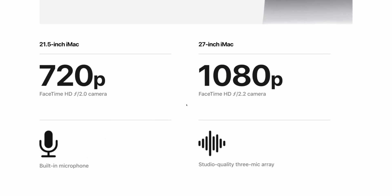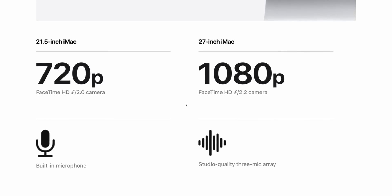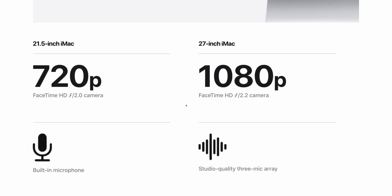The new 5K iMac is finally adding a 1080p webcam, the same as found on the iMac Pro. A lot of people are happy about this, though I personally don't care that much since I've mostly used dedicated external webcams anyway. I'm just happy to finally have an integrated webcam. That said, I'll barely be able to distinguish a difference between 720p and 1080p on the iMac — it's not a big deal, but Apple should have done this years ago.